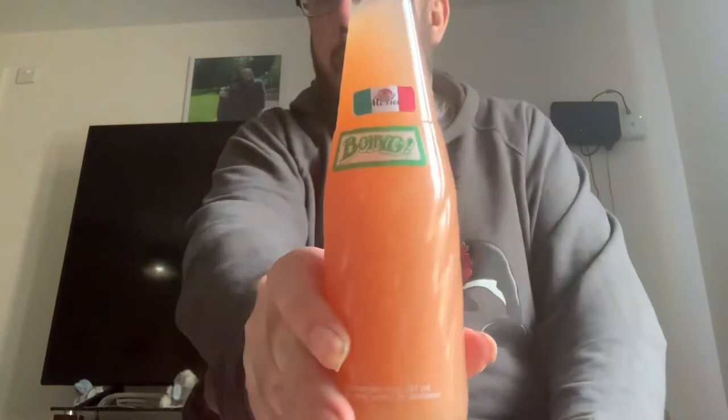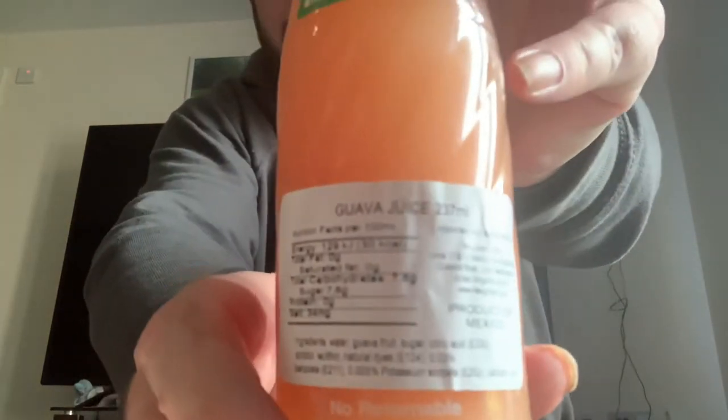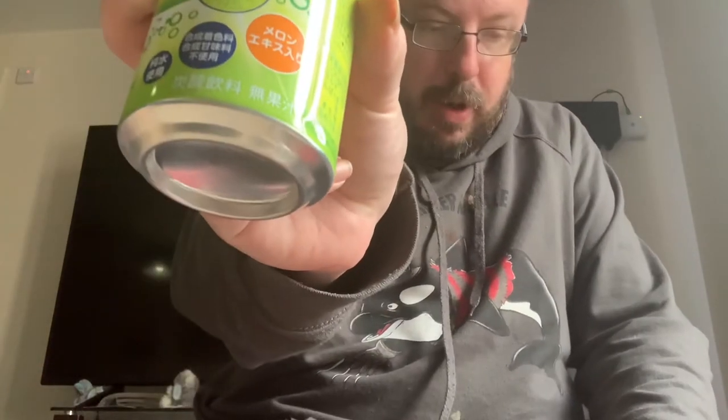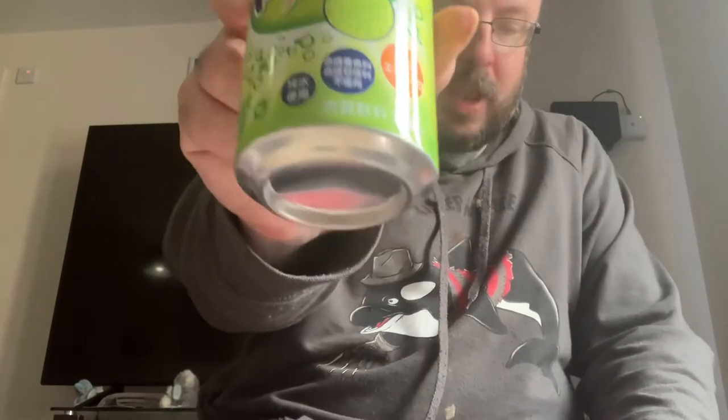Then we've got one of the drinks here — Bingo — G-Groana juice. I can almost say it. Then we've got some melon soda from Japan, Refresher Japan drink, melon flavour.